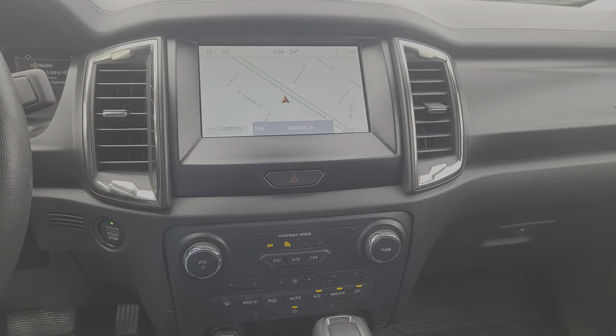The following are some of this vehicle's highlighted options: navigation system, remote engine start, backup camera, aluminum wheels, trailer hitch, electronic stability control, steering wheel audio controls, rain sensing wipers, running boards, side steps, and intermittent wipers.